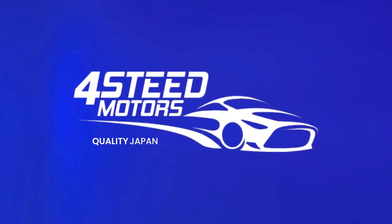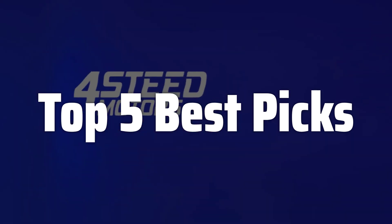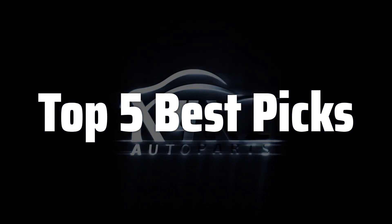Welcome to Top 5 Best Picks. The best ignition coils is probably one of the most important components in your vehicle's engine, ensuring smooth and efficient combustion. A faulty ignition coil can lead to misfires, poor fuel economy, and even engine failure, making the choice of a high-quality replacement crucial for maintaining optimal vehicle performance and longevity.